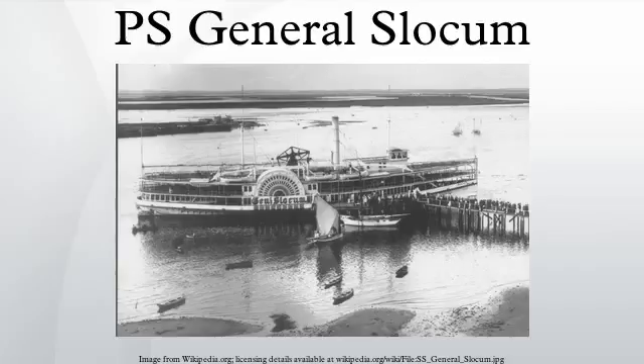The ship was usually manned by a crew of 22, including Captain William H. Van Schuyck and two pilots.